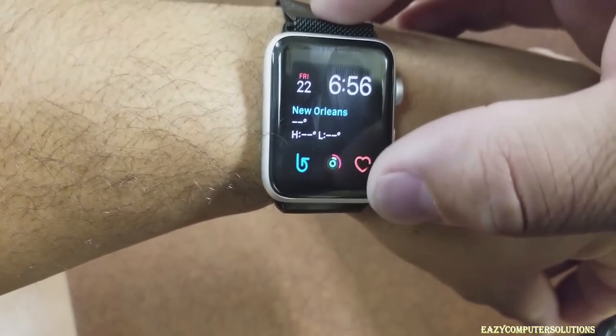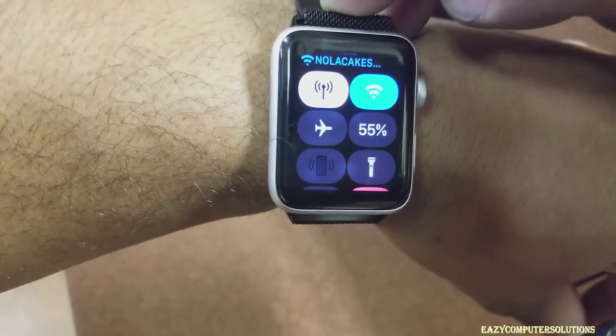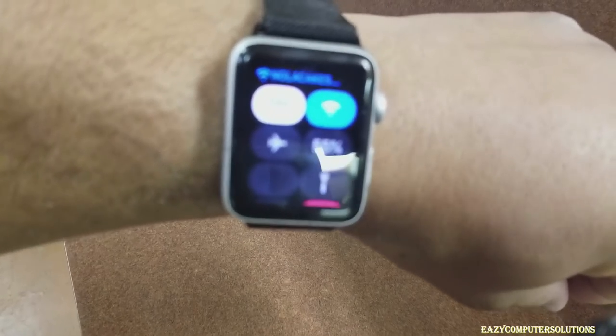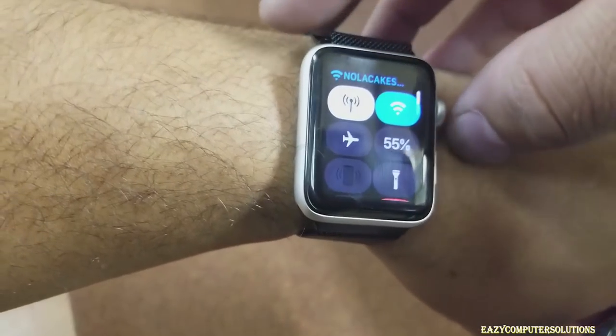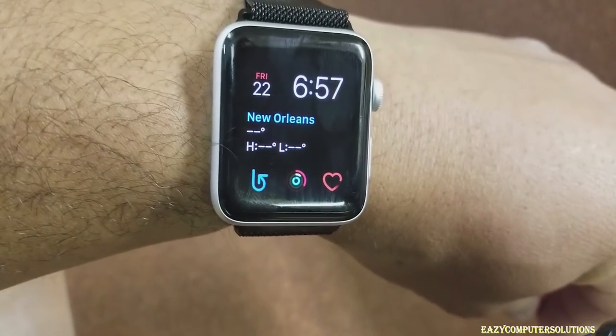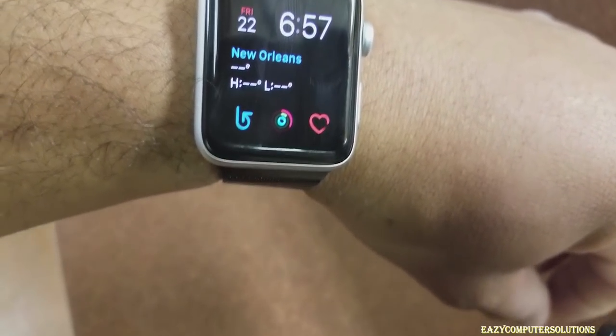I started the video at about 10 a.m. this morning and it's about 7 p.m. tonight with 55% battery life just using this device. Some phone calls, a lot of emails, a lot of text messages — it's been okay for the most part using the Apple Watch only. But I do see the sense in having a cell phone, believe it or not. The day isn't over with yet.